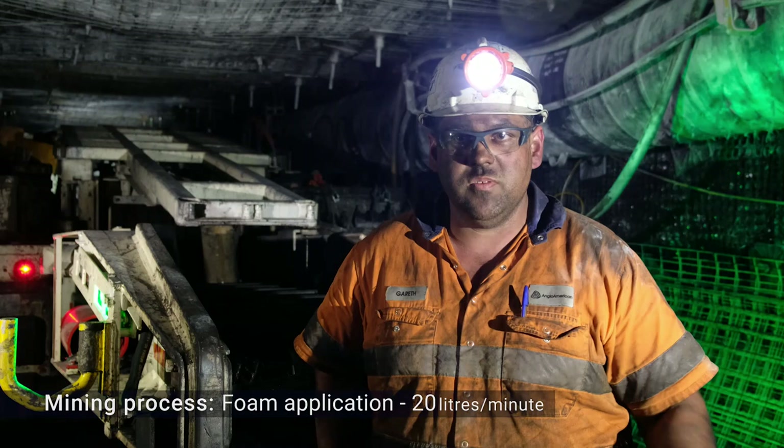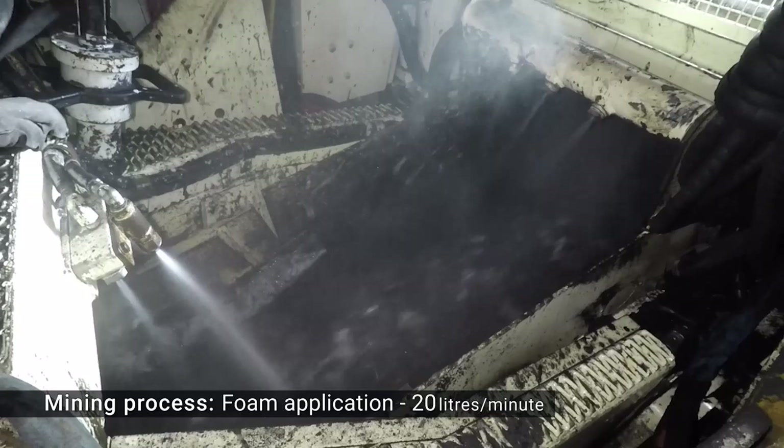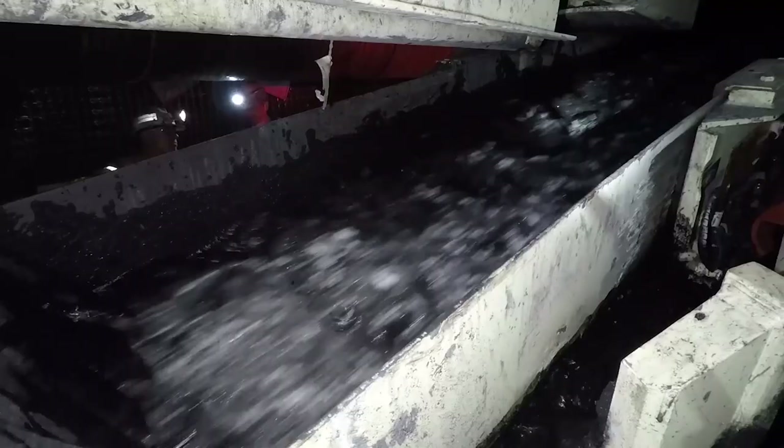Once the foam fills up the conveyor race while the boys are bolting, we change to the other circuit during the mining process, which runs at 20 litres per minute — a lot faster — which actually keeps up with the coal with the chain running. The increased flow rate blankets the higher rate of coal flow over the conveyor chain.